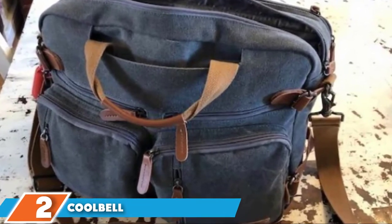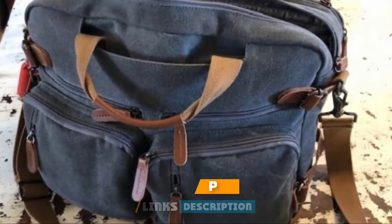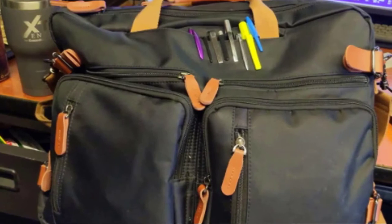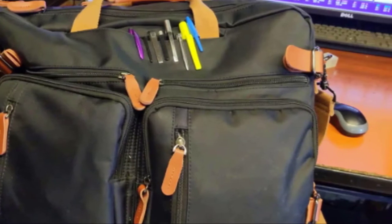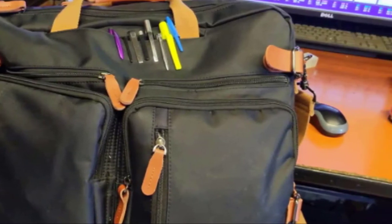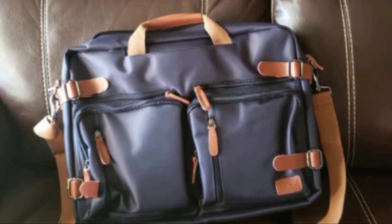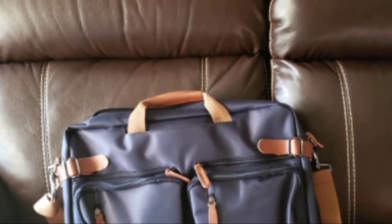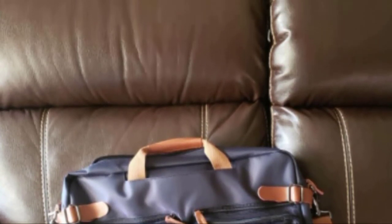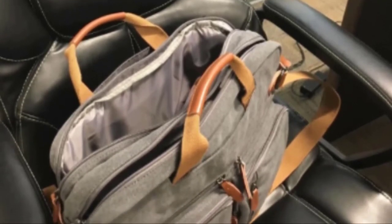Lightweight and easy to carry, this messenger bag offers plenty of practical storage space for your everyday essentials. Made from strong and durable Oxford cloth with genuine leather accents and a waterproof polyester lining, this bag comes complete with a well-padded laptop compartment for devices measuring up to 15.6 inches. With four outside pockets, you can keep all of your most essential items close at hand, and the large internal compartments are spacious enough to easily house your notebooks, work documents, and even extra clothing when traveling.